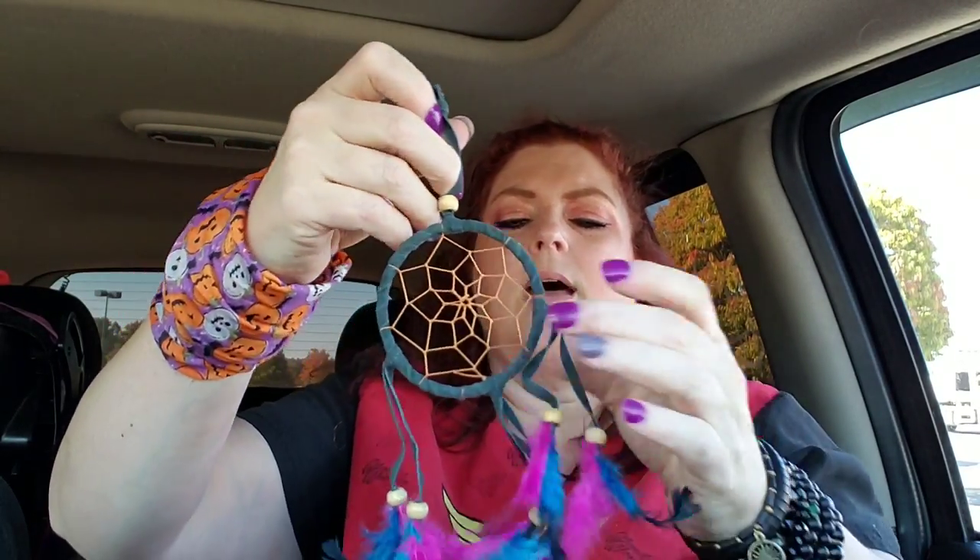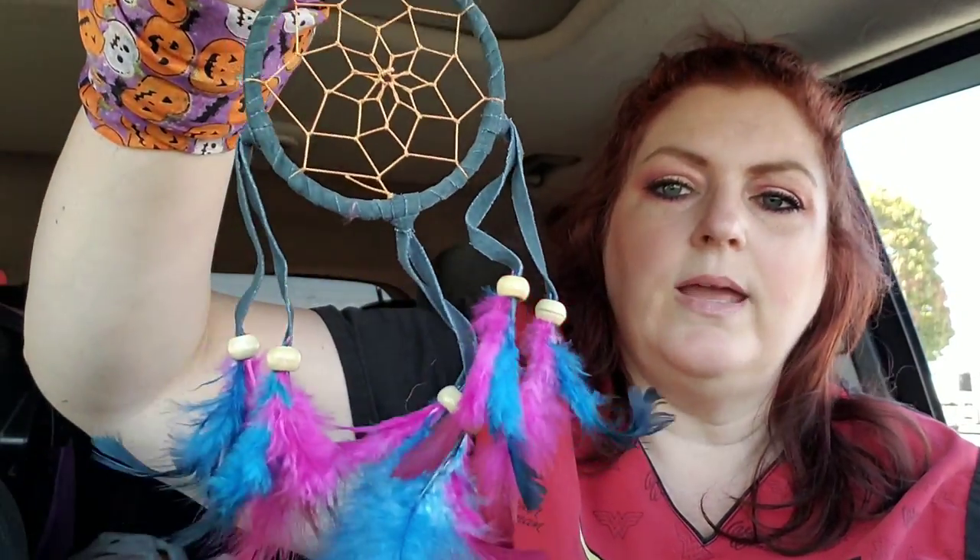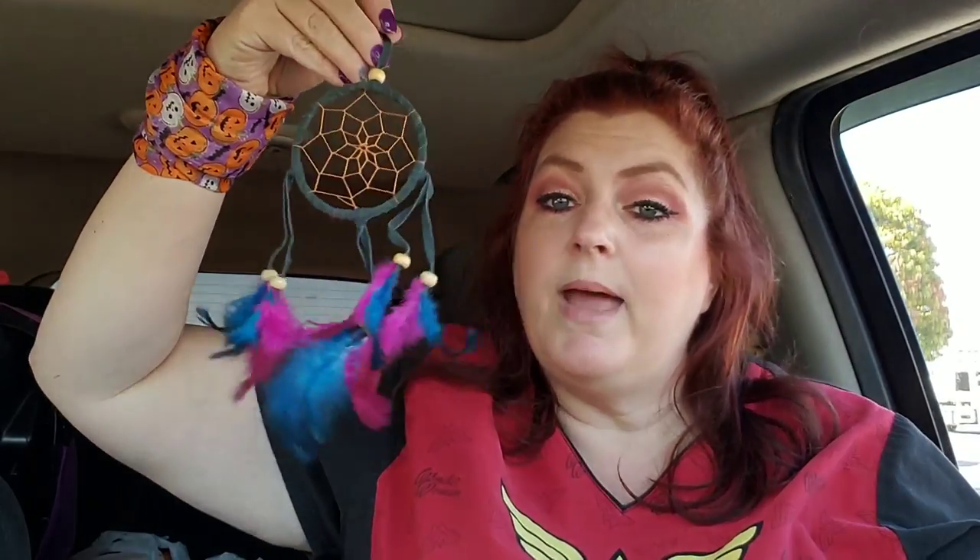I got this to hang in my car — I just thought this was adorable. It's a dream catcher. Let's open it and take a look at this sucker. It's so cute, guys — it's going to look really cute hanging up there. I don't know how I'm going to get it to hang — I'm going to have to get a little hook or something. I got that to hang in the car just because I love dream catchers. They had a couple different colors but I love those colors. I'm going to hang that in the car.